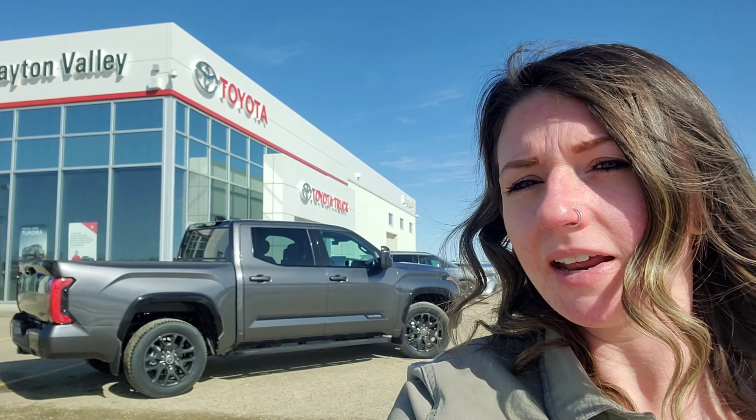Good afternoon, my name is Crystal from Drayton Valley Toyota, located at 5629 56th Street in Drayton Valley, Alberta. Behind me I've got the third generation 2022 Toyota Tundra, and I just want to show you some of my favorite features, so let's dive in and check it out.